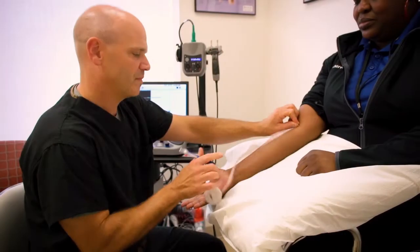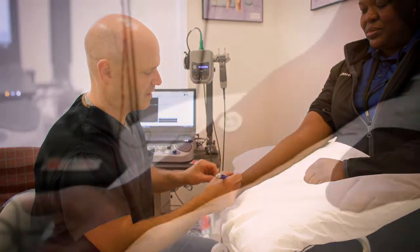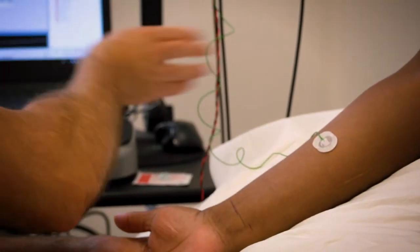It's actually comprised of two tests. One is called a nerve conduction study, and that involves putting electrodes over top of the nerves and then stimulating the nerves with electricity of the arm and then recording the response underneath the electrodes.